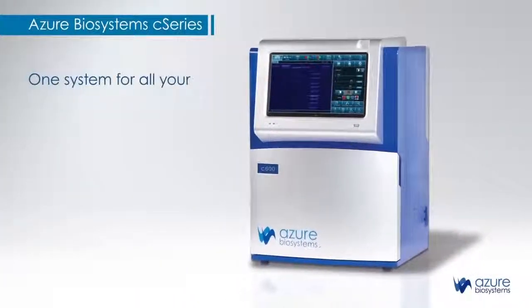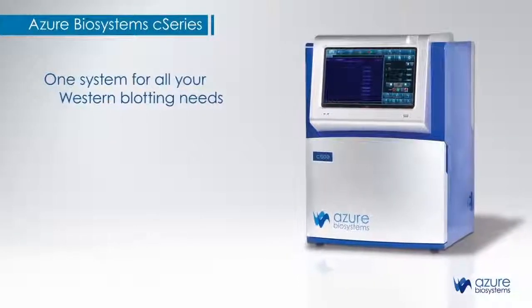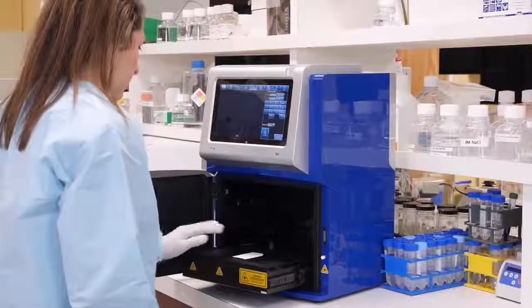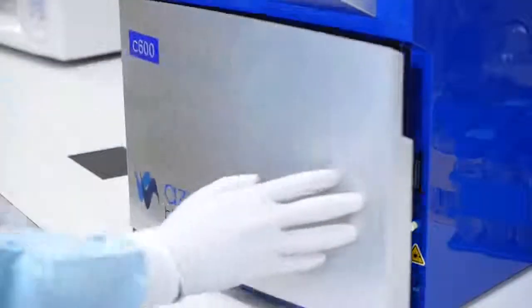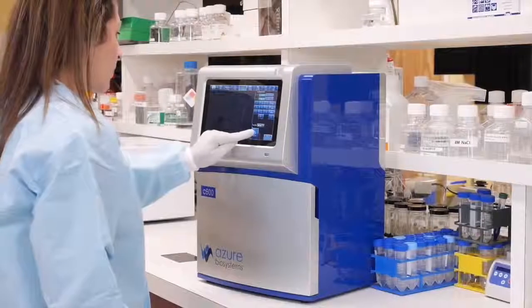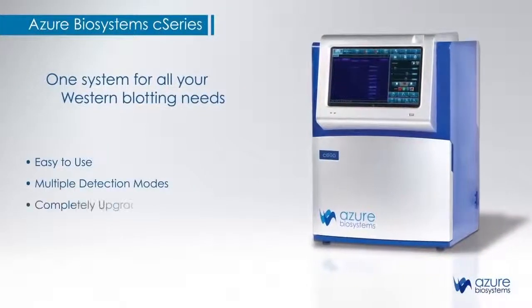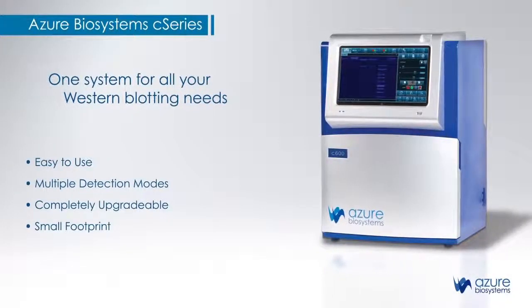Now, there is one system for all your Western blot imaging needs: the Azor Biosystems C-Series. Fluorescent Westerns and chemiluminescent Westerns are captured as crystal-clear images, quickly, with high sensitivity. C-Series systems are easy to use, offer multiple detection modes, and a complete upgrade path, all in a small footprint.